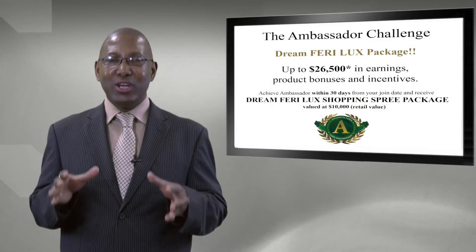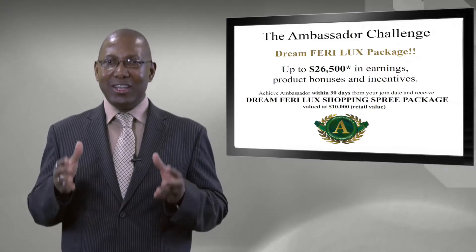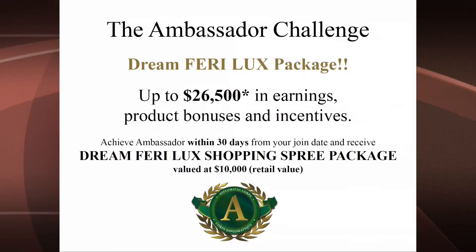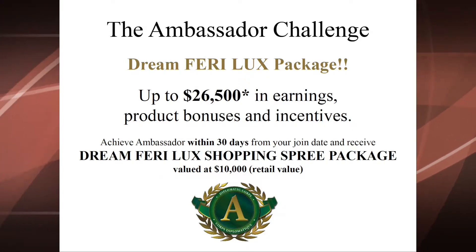For those who achieve Ambassador status within the first 30 days, there is the Ambassador Challenge Dream Fairy Lux Package — up to $26,500 in earnings, product bonuses, and incentives. By achieving Ambassador status within 30 days from your join date you get the Dream Fairy Lux shopping spree valued at $10,000 retail value to go shopping for beautiful Fairy designer line products. Congratulations on becoming an Ambassador.